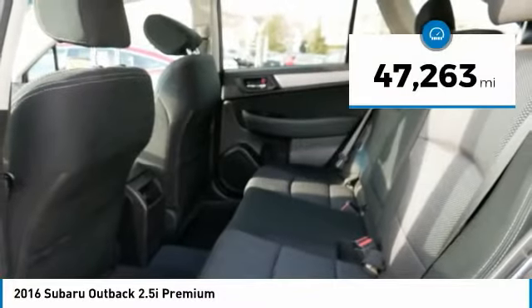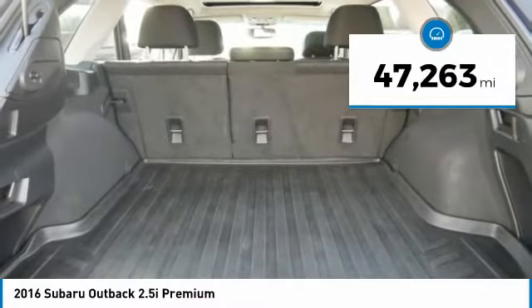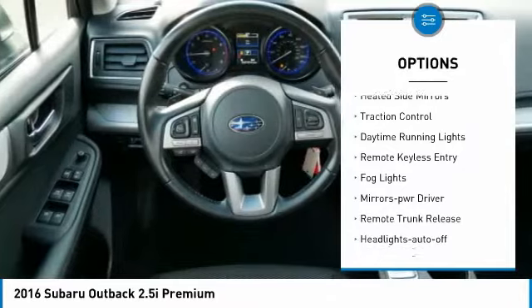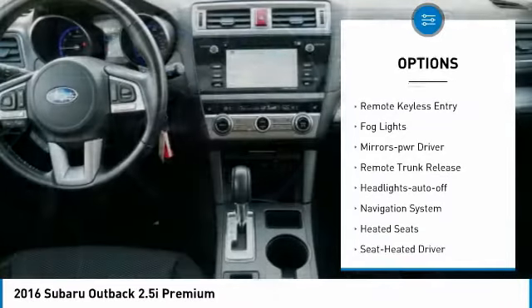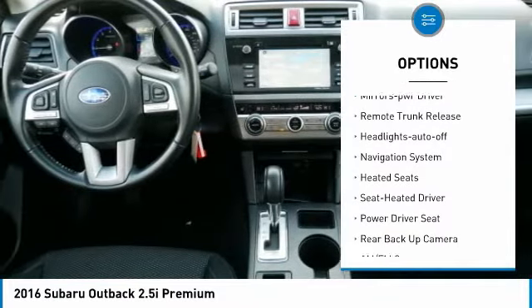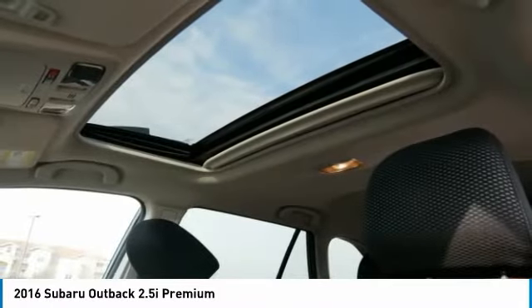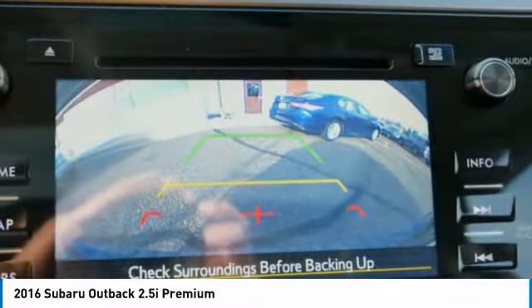This vehicle has less than 50,000 miles. Here are some of this vehicle's great options: all-wheel drive, aluminum wheels, heated side mirrors, traction control, daytime running lights, remote keyless entry, fog lights, mirror memory, remote trunk release, and headlights auto off.